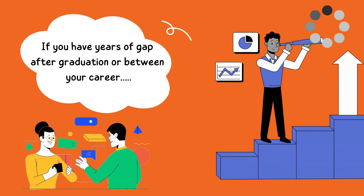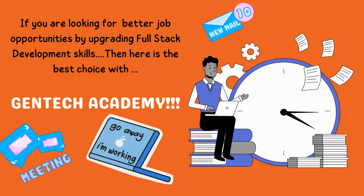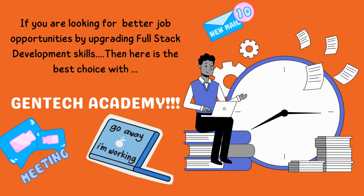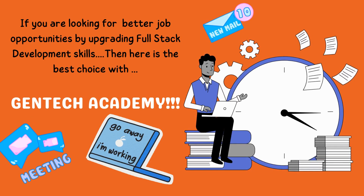or if you have years of gap after graduation or between your career, and if you are looking for better job opportunities by upgrading your full-stack development skills, then here is the best choice with GenTech Academy.